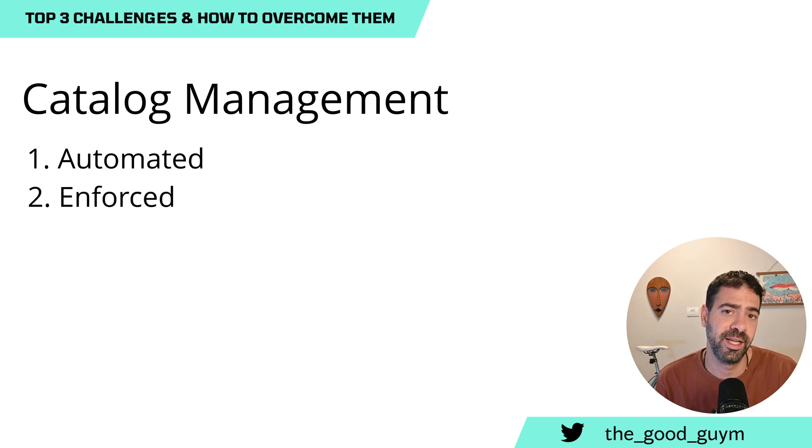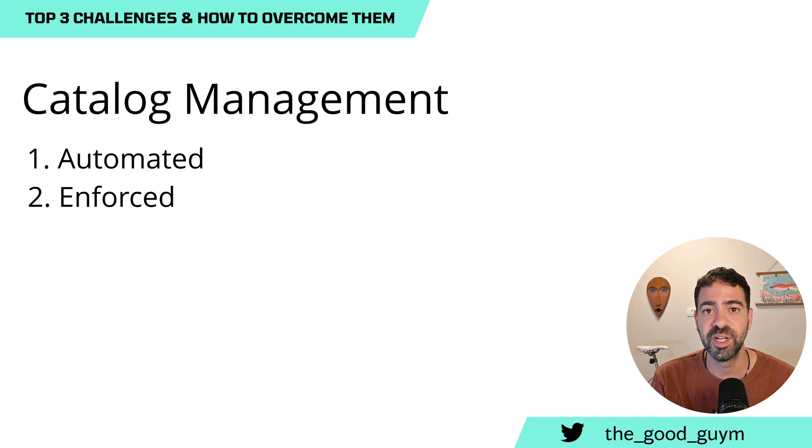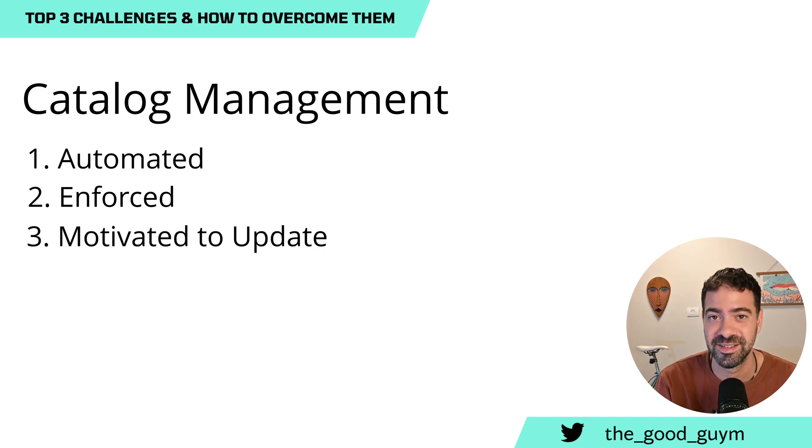The second option is to have it enforced — for example, if you change critical files in a service, it won't allow you to open a PR or run CI unless you update the catalog with the latest information. The best motivation driver is making sure users are using the portal and catalog on a daily or weekly basis. That will make them go to their own page, notice it's outdated, and want to fix it — creating high organic motivation to keep the catalog up to date.